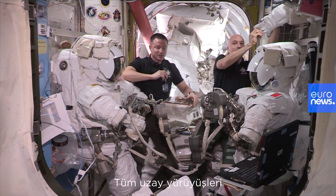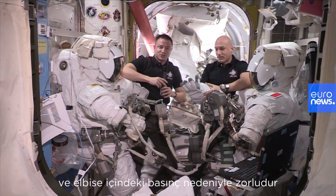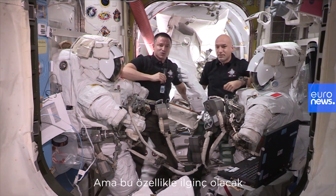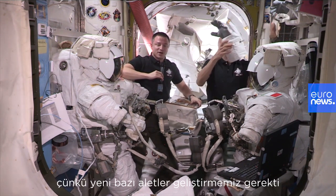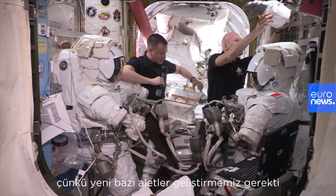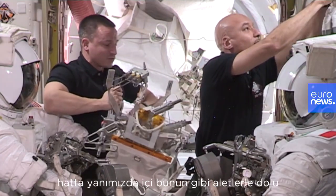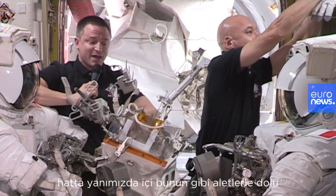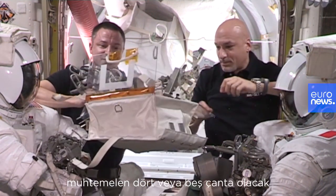Any spacewalk is challenging with the restrictions of our suit and the pressurization of the suit. But this one is going to be particularly interesting because we had to develop a bunch of new tools. This is just a few of the many — in fact we're probably bringing out four or five bags this size filled with tools very similar to these here.